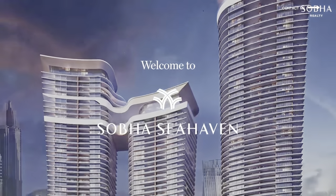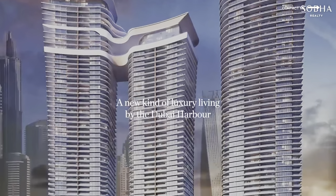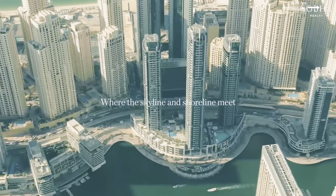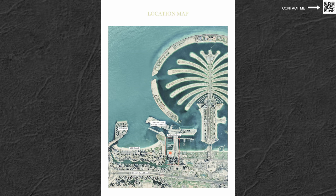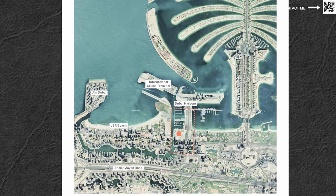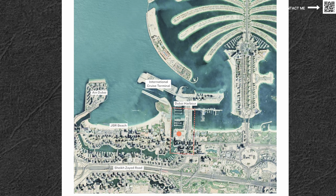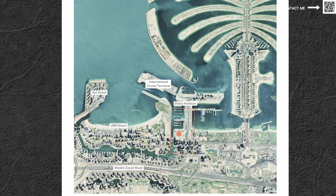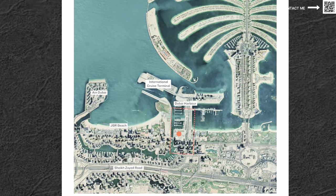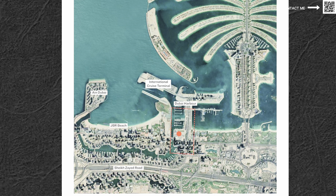Today we're talking about Shoba Sea Haven. This project has been launched with three towers. Looking at the location map, if we zoom in on the red dot, you can see it is the most waterfront plot available in Dubai Harbor — right before the Marina, near the American University, Dubai Media City, and all that. It's right in front of the harbor, the last plot available overlooking it.